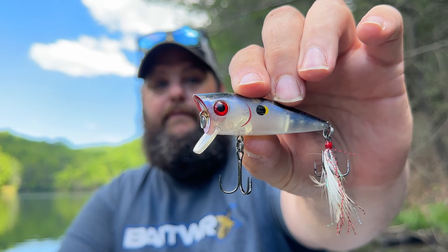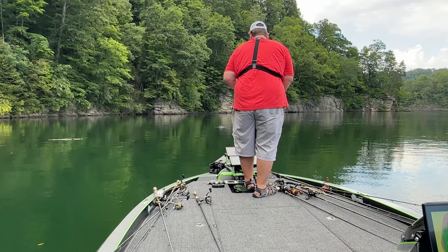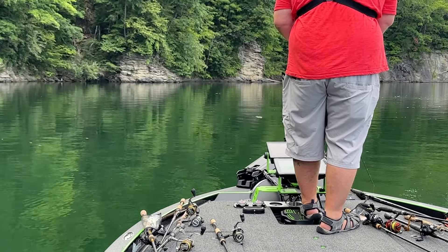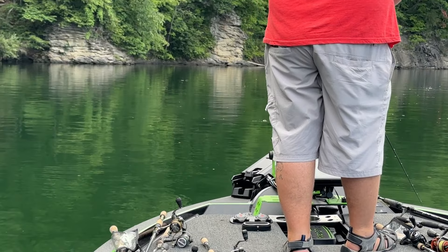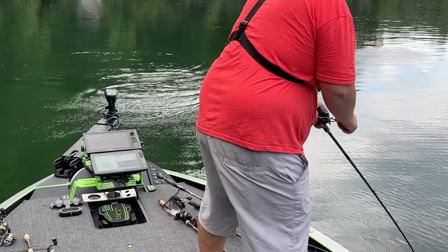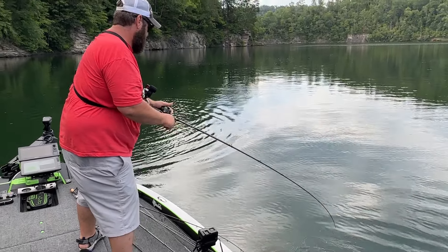When those bass get to the point where they really don't want to chase and you've got to hold something above their head for a long time, it's hard to beat a popper. This is one of my favorites — this is the Prank. It's got a great bill on it so you can actually swim it, or you can pop it, stop it, and let it sit. If you haven't watched me catch bass out over 50 to 120 feet during the summertime on a topwater, you've obviously just got here. Go back and watch some of those videos.